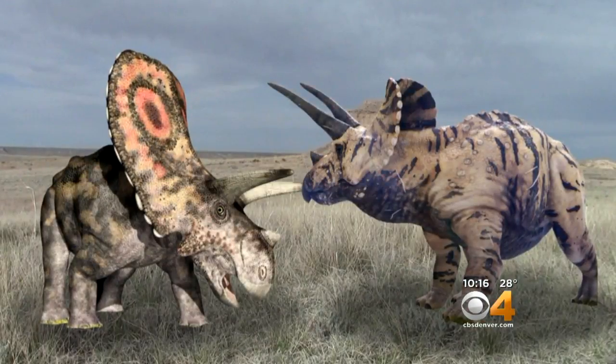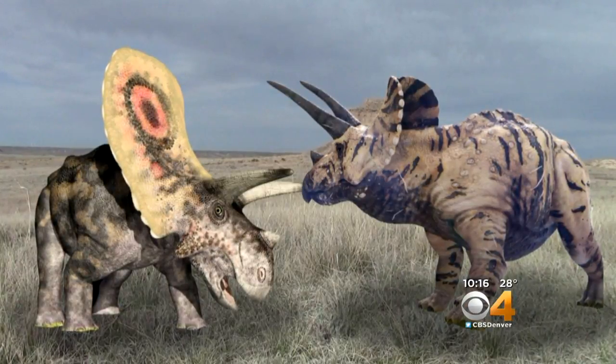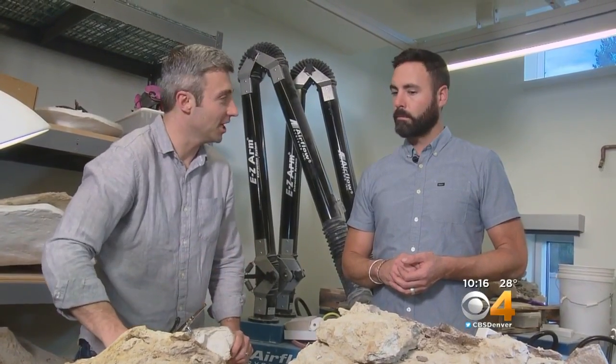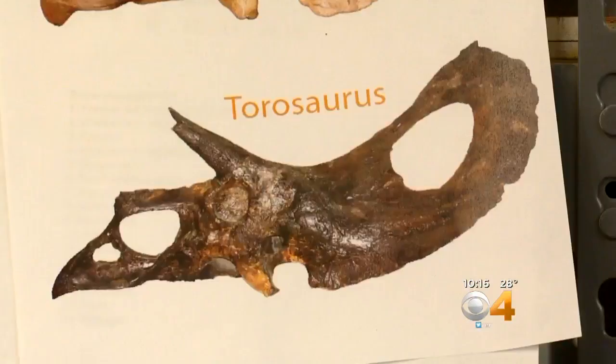Both were roughly the same size, but the difference was the considerably larger shield on Taurosaurus's head. Dr. Joe Sertich realized what they had found when preparators uncovered a geometrically perfect oval window in the dinosaur's frill.